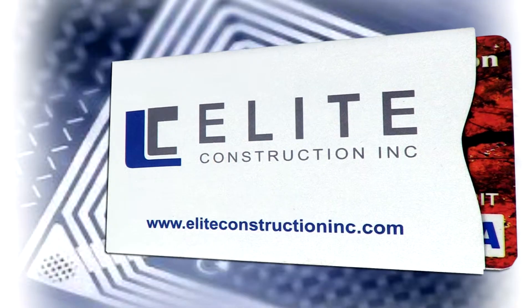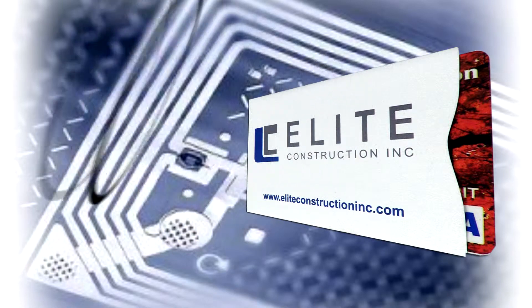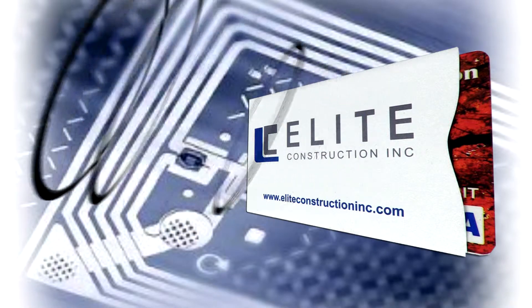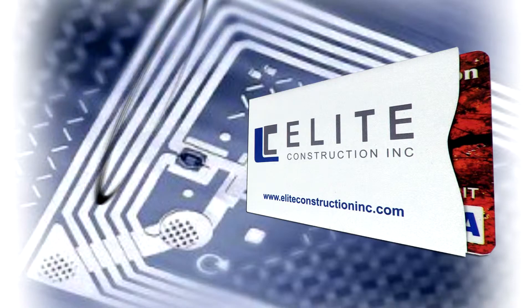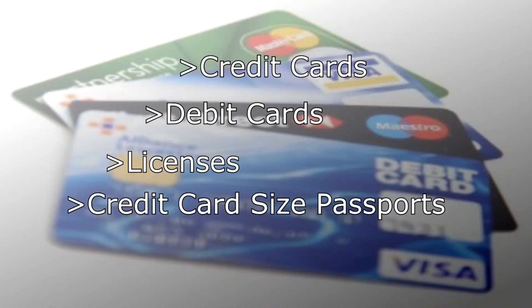Manufactured from a new patent-pending Multiply RFID-blocking high-strength laminate, identity theft card credit card sleeves block the transmission of high-frequency waves — 13.56 megahertz or UHF 860 to 960 megahertz — that are used by smart non-contact credit cards, debit cards, licenses, and card-sized passports.